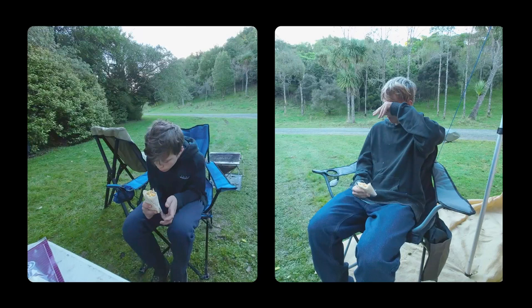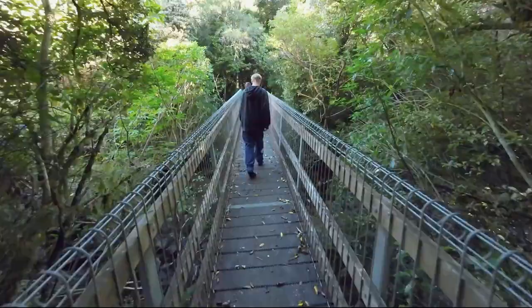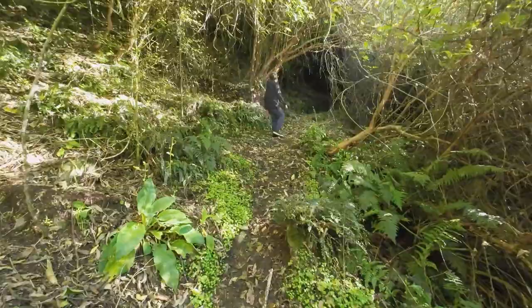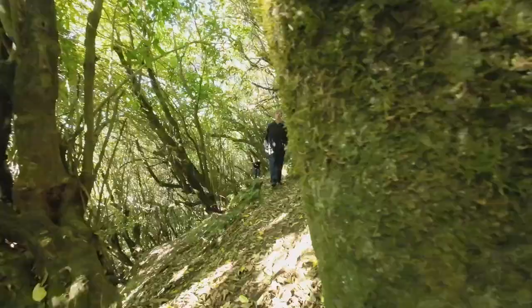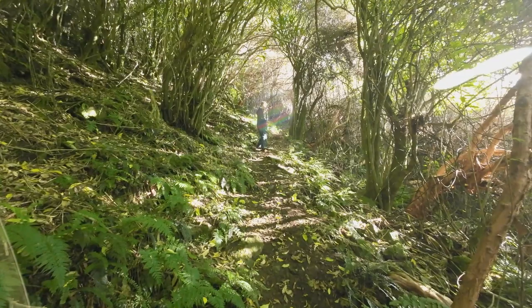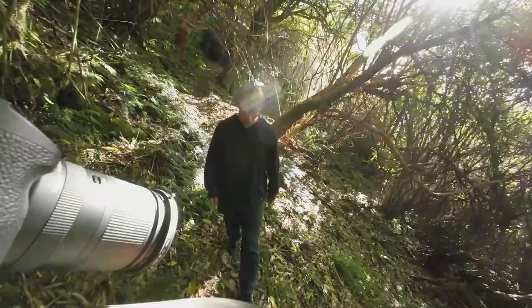After breakfast I marched the troops off to the three kilometer walk. The forest is thick and the trail is very steep. I can see why they estimate the walk to take two hours. We ran out of time so had to turn back, but I will be back and this time allow more time at Mount Nimrod.